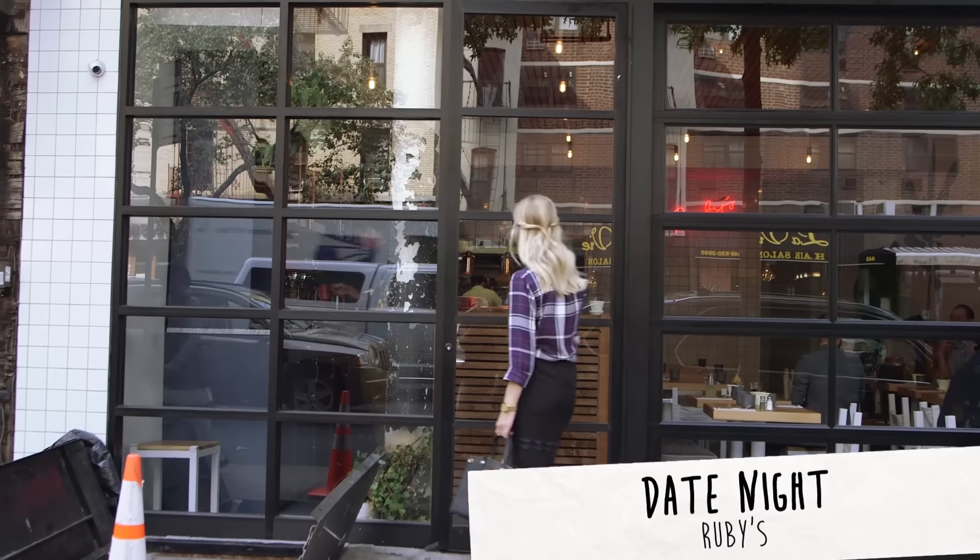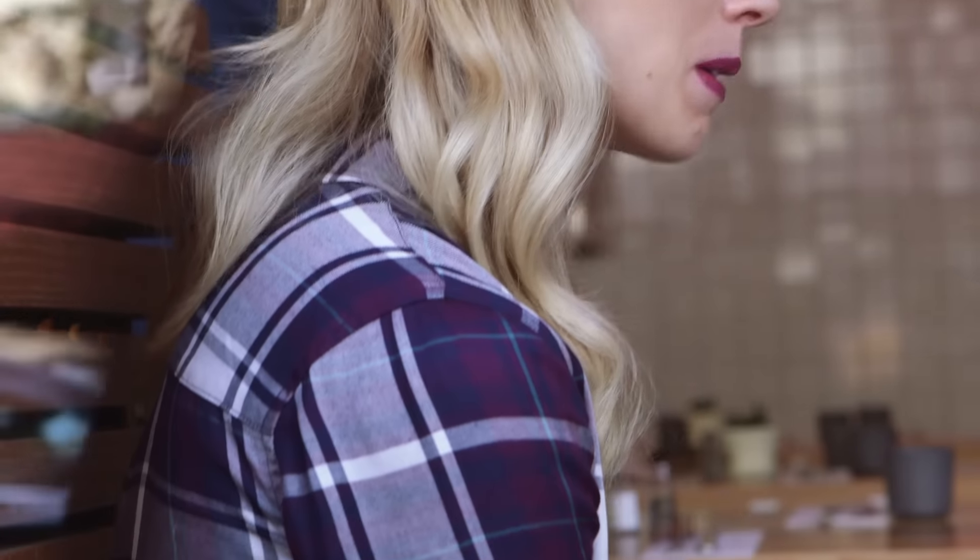One of my favorite things to do on date night is dining out. My boyfriend Nick and I often spend our nights trying new restaurants. This look would be perfect whether you're enjoying tapas at a wine bar or grabbing a burger at your favorite local pub.